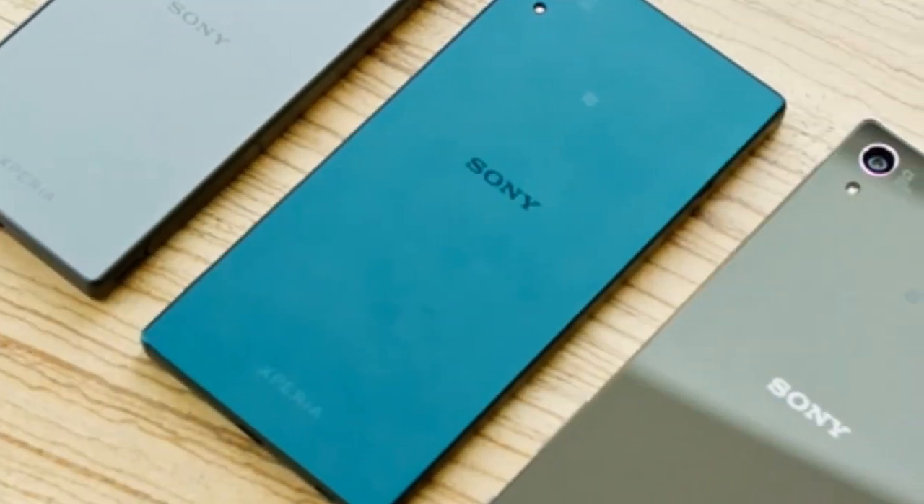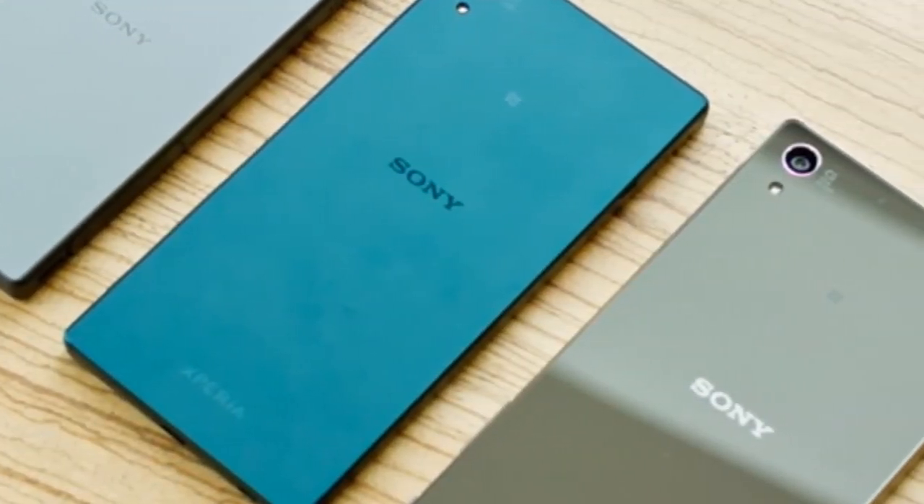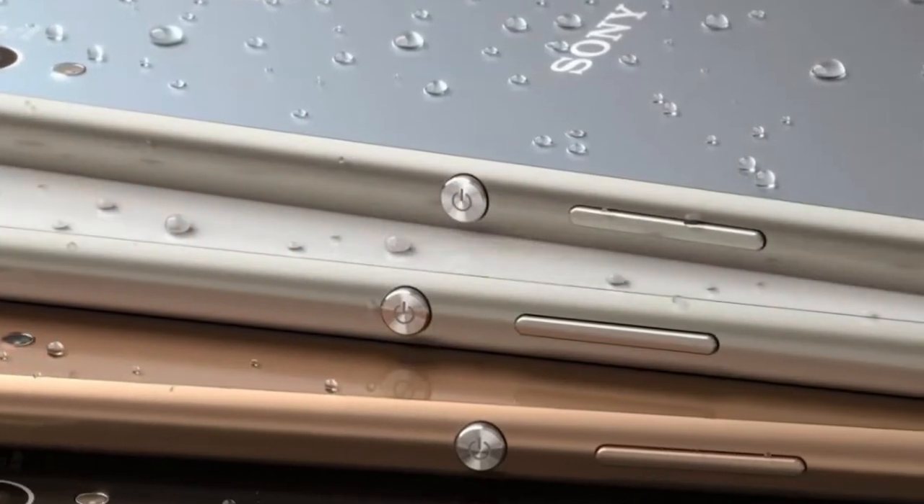Some of the other rumored internals tipped in the report include a Qualcomm Snapdragon 820 SoC, Android 6.0 Marshmallow, 3GB of RAM, and 32GB of inbuilt storage.